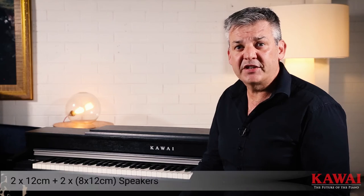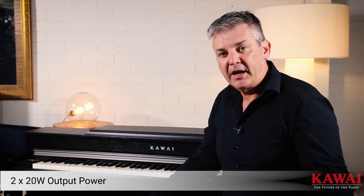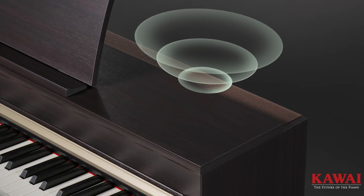Another very important part of a digital piano is the speaker system, and Kawai's speaker system is excellent. In a grand piano, you hear the sound coming out of the top and also from the bottom — and Kawai's copied this. The speaker system pushes sound down through the bottom and back up at you, but there's also a wonderful tone bar across the top which pushes sound out the top of the piano. It really works extremely well.